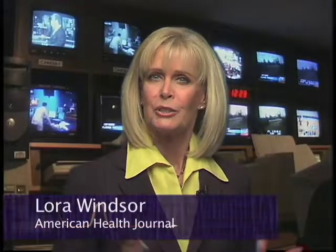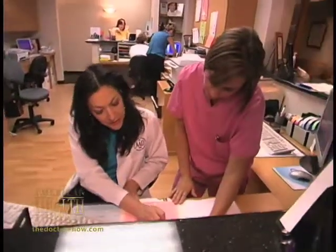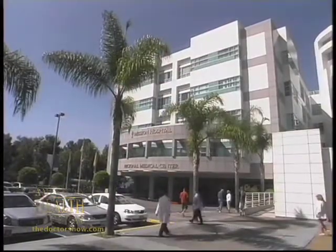Here now is Laura Windsor with a report on instant rejuvenation. When a facelift is just too extreme, but you want to do something to look younger, there are options that can give you similar results. Dr. Karen Benick, a cosmetic dermatologist from Mission Hospital in Mission Viejo, discusses those options.